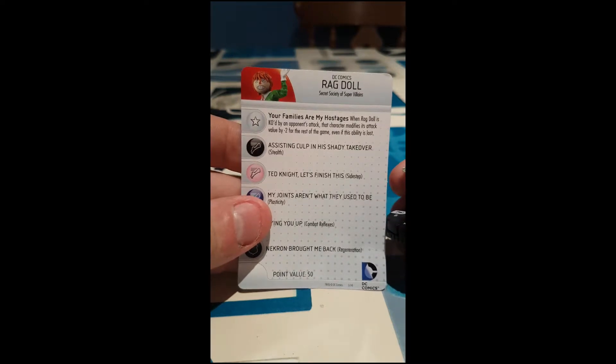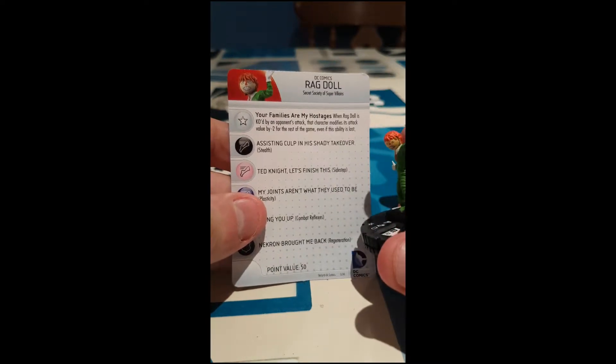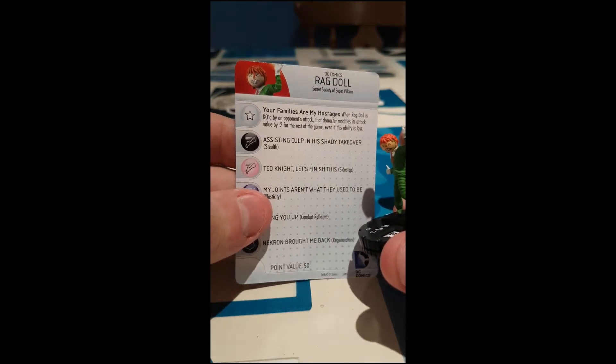Traits: "Your families are my hostages." When Ragdoll is KO'd by an opponent's attack, that character modifies its attack values by minus two for the rest of the game, even if this ability is lost. Wow.